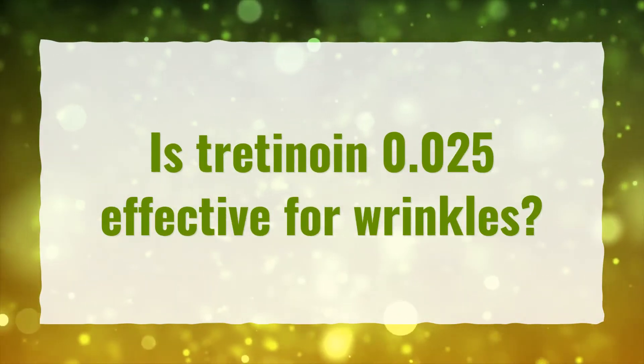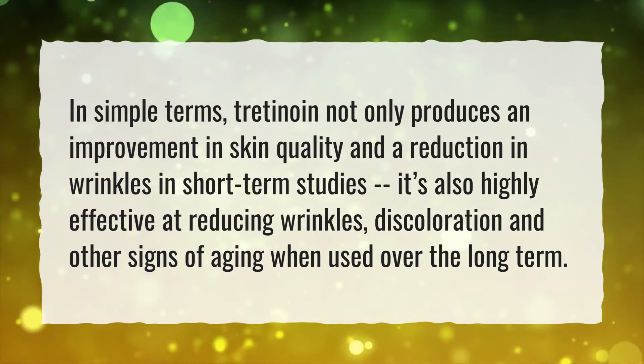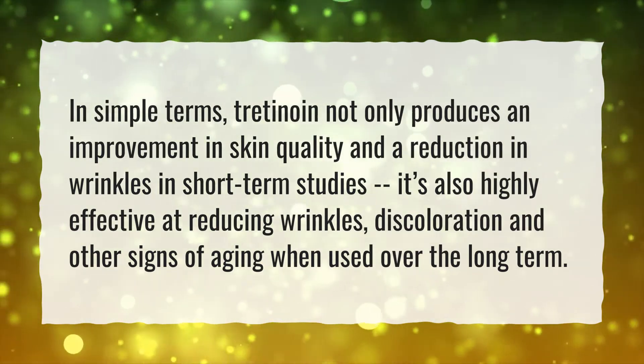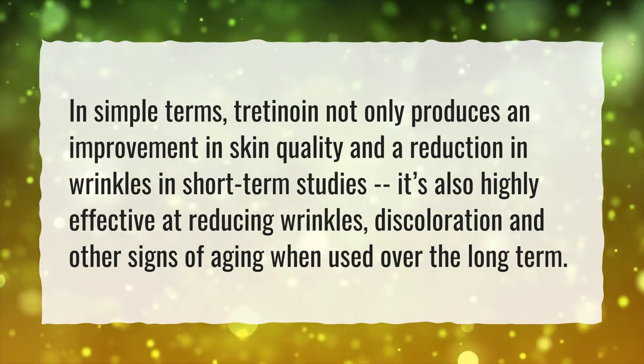Is Tretinoin 0.025 effective for wrinkles? In simple terms, Tretinoin not only produces an improvement in skin quality and a reduction in wrinkles in short-term studies. It's also highly effective at reducing wrinkles, discoloration, and other signs of aging when used over the long term.